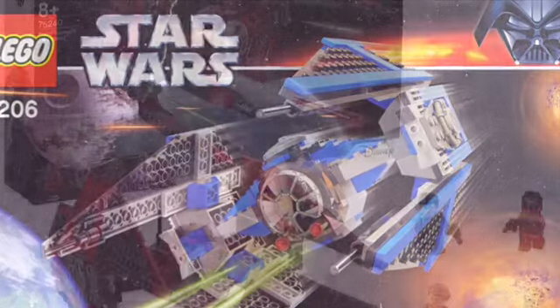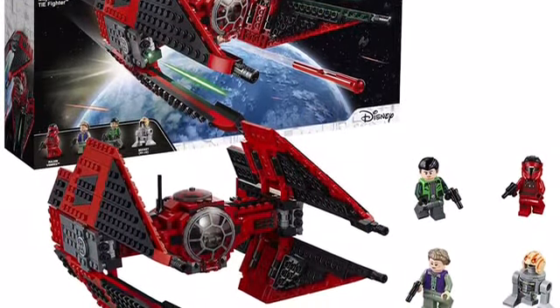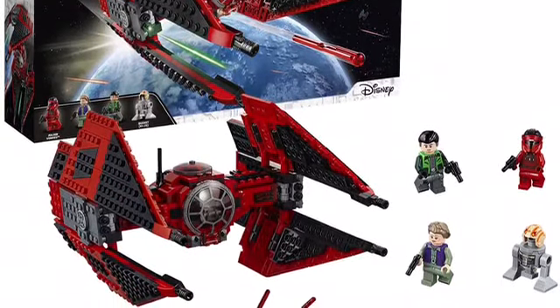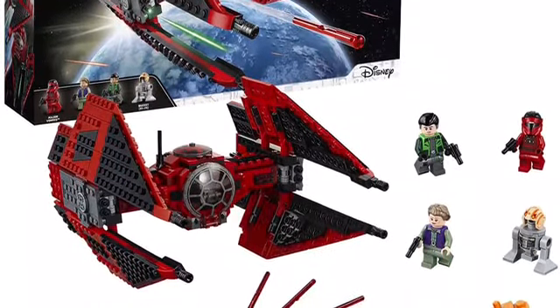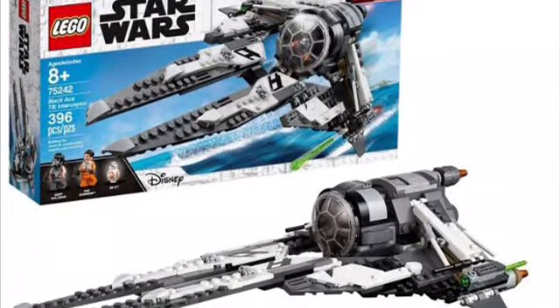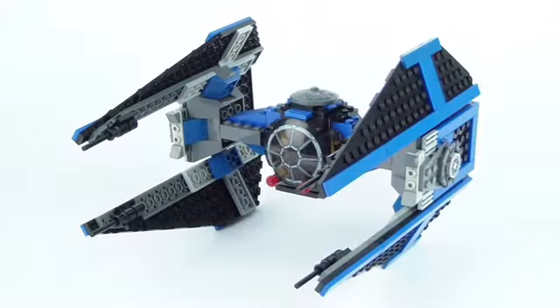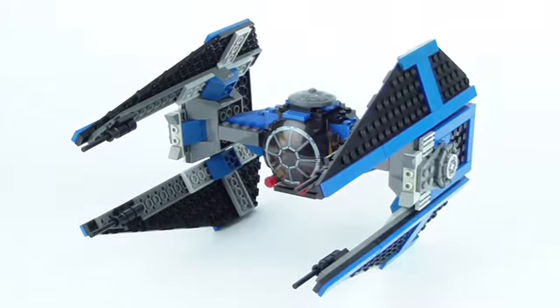They have made some variants, like Major Von Reg's TIE Fighter, which is kind of a red TIE Interceptor — that's a really nice set. There's also the Black Ace TIE Interceptor from Star Wars Resistance. But they need to make an original trilogy one. It could just use an upgrade.